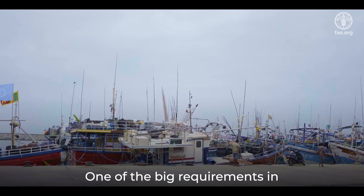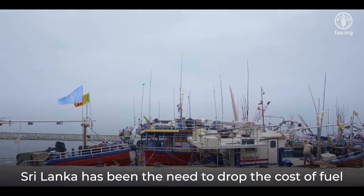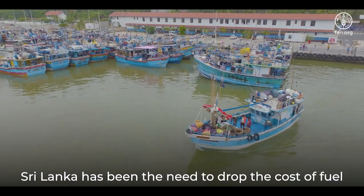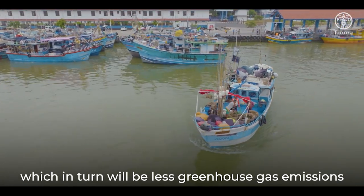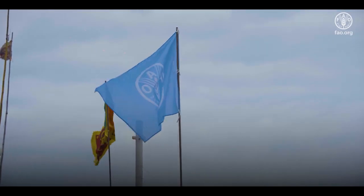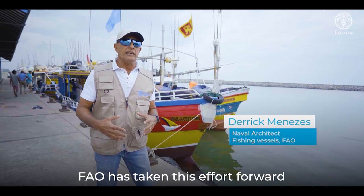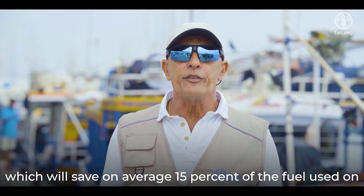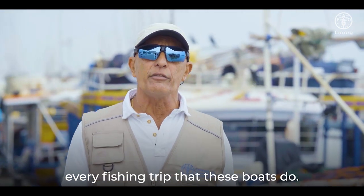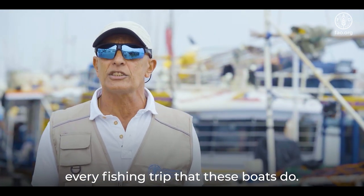One of the big requirements in Sri Lanka has been the need to drop the costs of fuel, which in turn will be less greenhouse gas emissions and good for the environment. FAO has taken this effort forward in terms of the bulbous bow, which will save on average 15% of the fuel used on every fishing trip that these boats do.